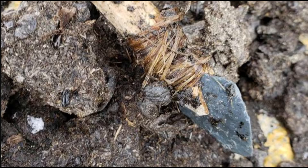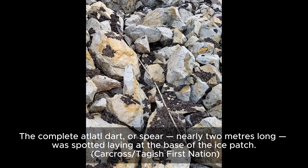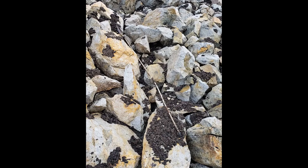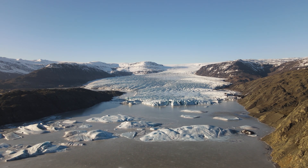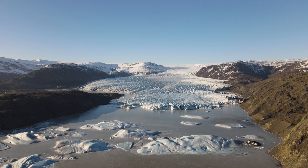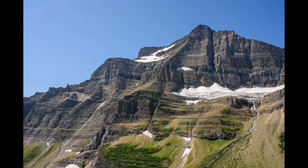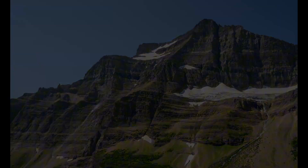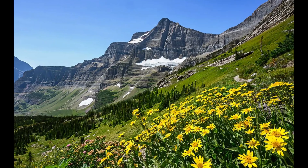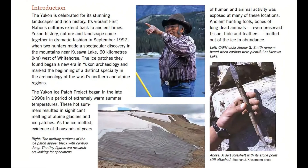Scientists and archaeologists are in a race against time to document and recover these treasures. The discoveries from ice patch archaeology challenge our understanding of the past. They raise profound questions about human adaptation, environmental change, and the resilience of ancient cultures. Were these ice patches consistently used as hunting grounds? Or were there periods of abandonment and reuse? What can these artifacts tell us about the impact of past climate fluctuations on human societies?